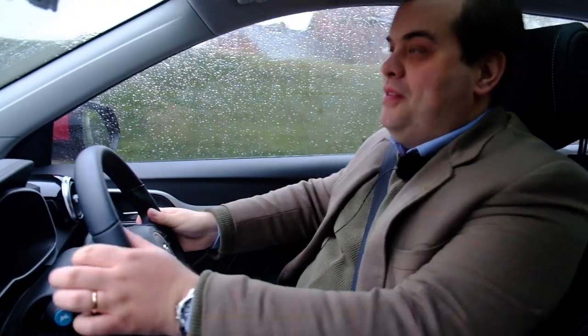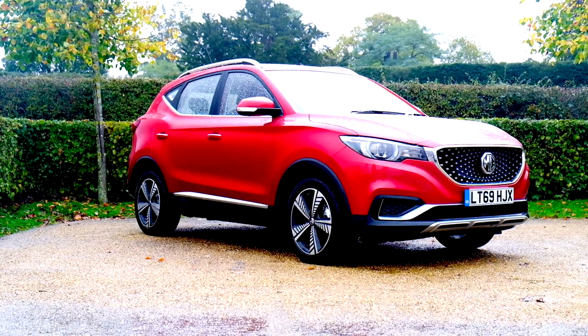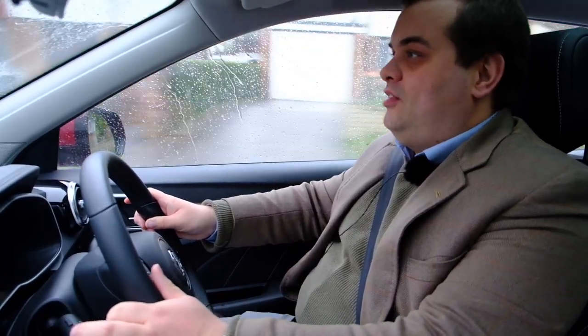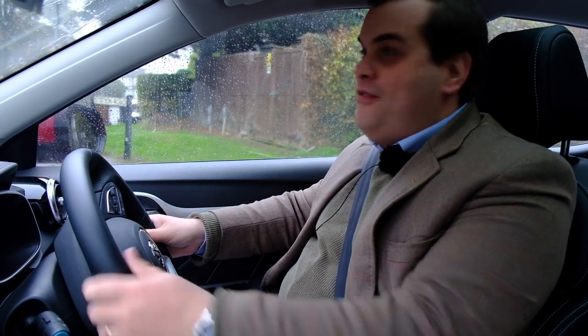Welcome to yet another episode of Tweed Jacket Reviews. Today I'm very privileged to be in Hertfordshire — that area of the country known by people like me as Avengerland, because it's where the Avengers and other series of the 60s, 70s and 80s were filmed. We're driving this wonderful 2019 MG ZS EV Exclusive. Behind the camera is Matt Richardson from Furious Driving, and this car was actually purchased by the first person in the country to ever buy an MG ZS EV, which is my friend Richard Jackson.